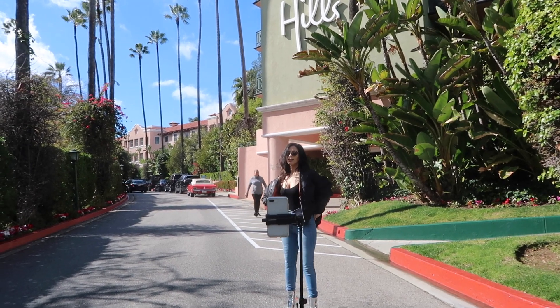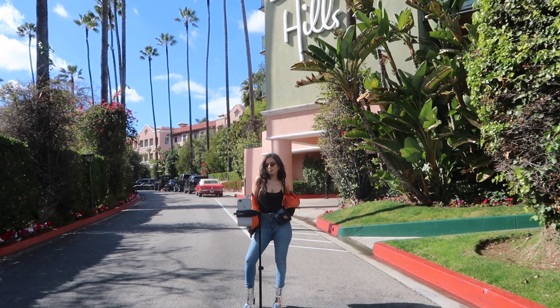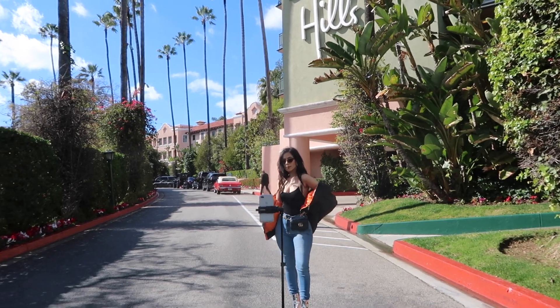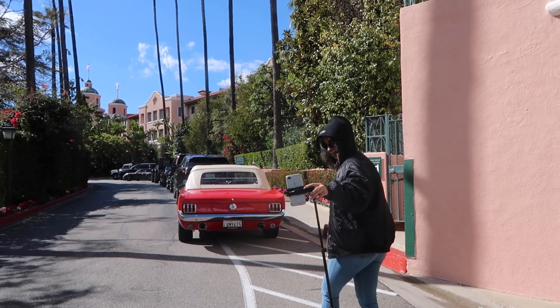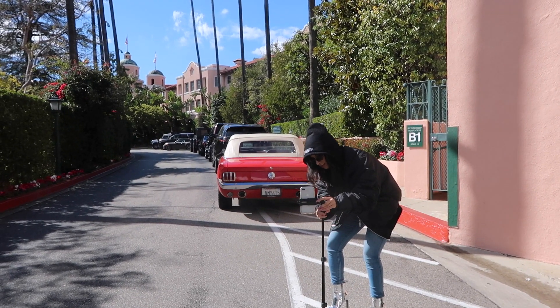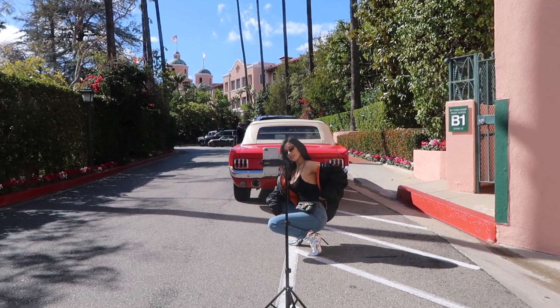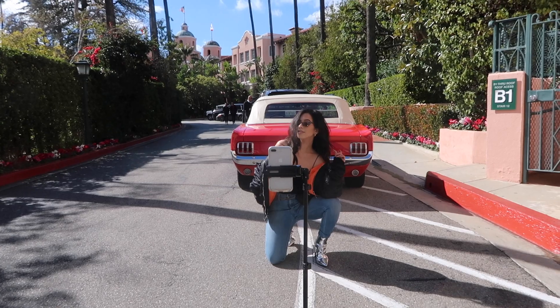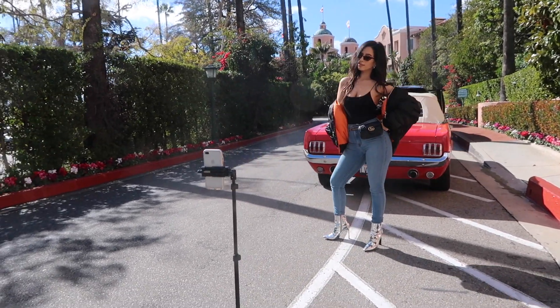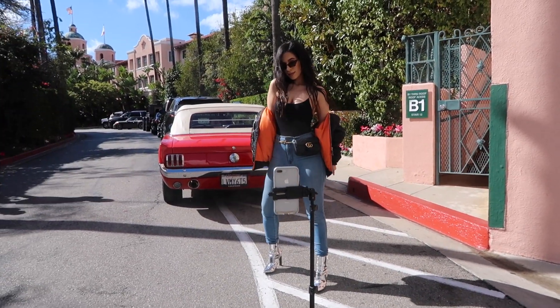Moving on to the third outfit — I'm at the front of the Beverly Hills Hotel. There are people in the background and I'm posing around. I spotted this really cute red car and wanted a picture with that too, so I adjusted the tripod, which is super easy and convenient. I was really scared I'd get kicked out again and I kept seeing the valet guy in the background. I was so stressed that I didn't end up loving those pictures, but it's fine — at least I had them.